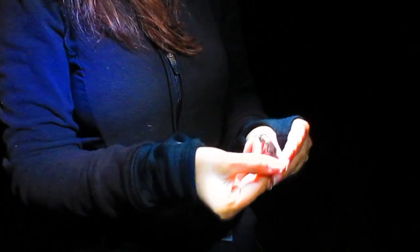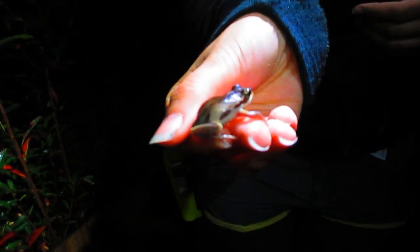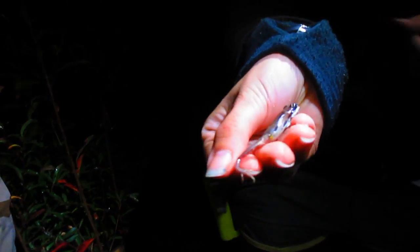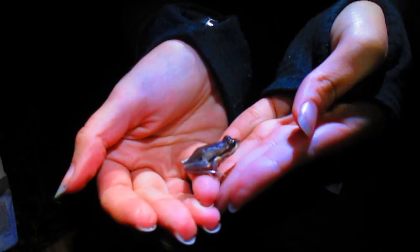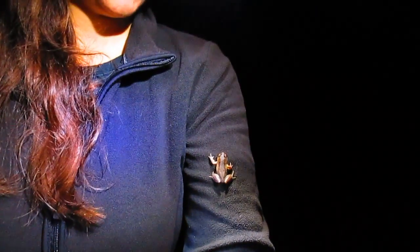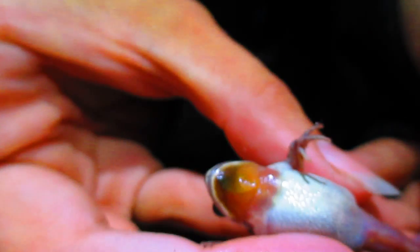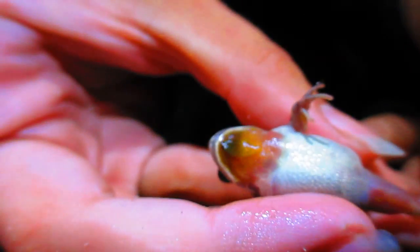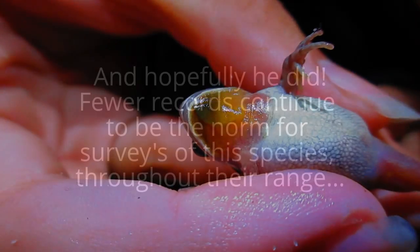They have a very similar call to a spring peeper, but it doesn't ascend like a spring peeper — it's one note, very loud. So a very special find for tonight. As is typical with most frogs, males have a darker throat patch, and this is obviously a male, so hopefully he'll find himself a female tonight.